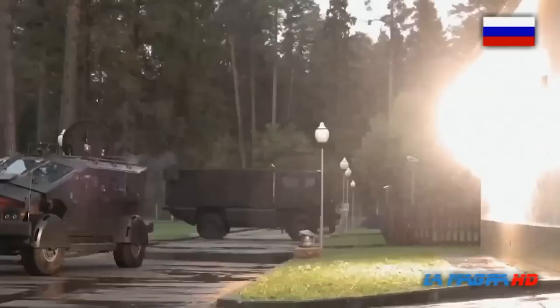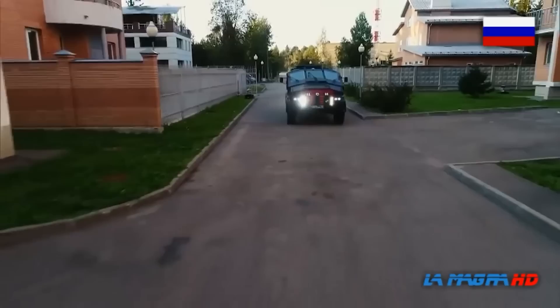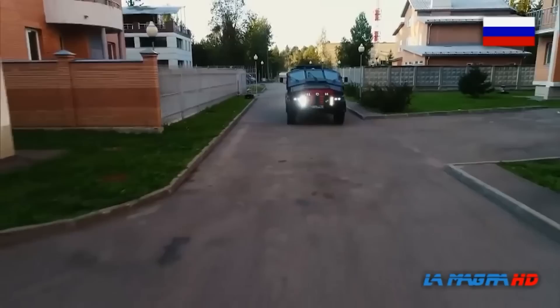Its combative capabilities are sure to strike fear into Russia's enemies, and it makes for an impressive sight on the battlefield. What other military vehicles do you think we missed? Let us know in the comments below.